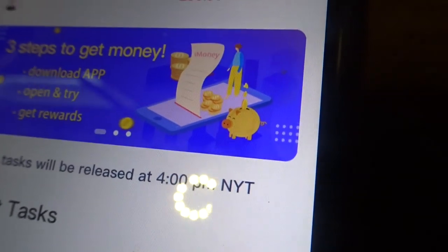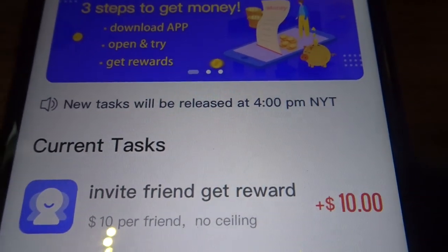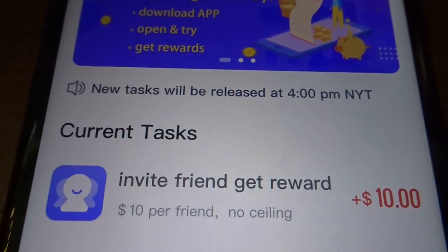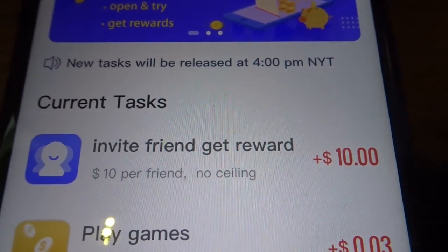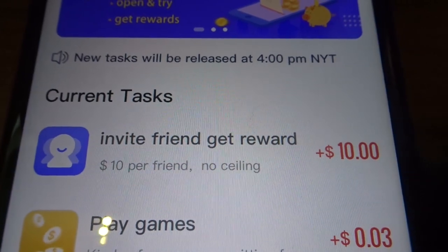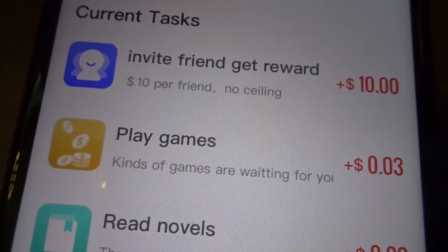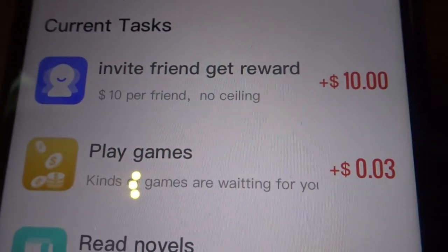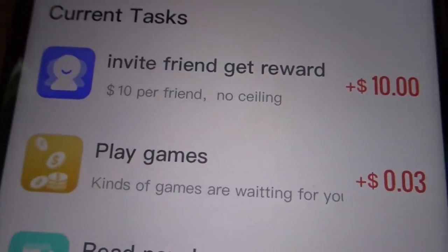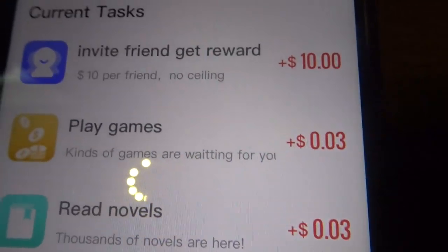Another way to earn a lot of money: it says $10 per friend with no ceiling. There are billions of people on the internet — on social media, YouTube, Facebook, Instagram, Twitter. If you share your link and explain the app a little bit through word of mouth, whether on social media or out with friends, the possibilities are amazing. There are literally no ceilings — you can invite as many people as you want and make hundreds of thousands of dollars. Get creative, do this a couple of hours a day playing games, reading novels, and inviting friends.